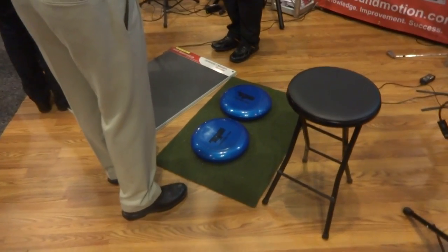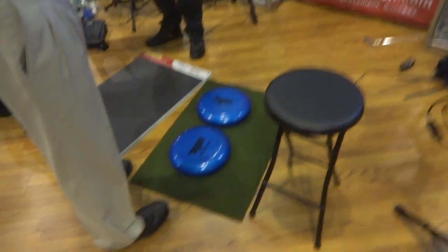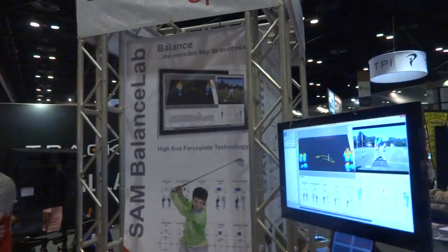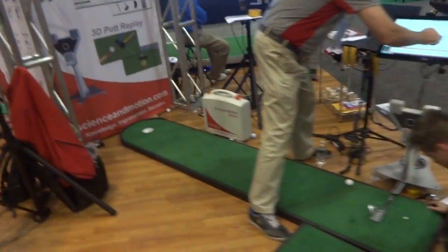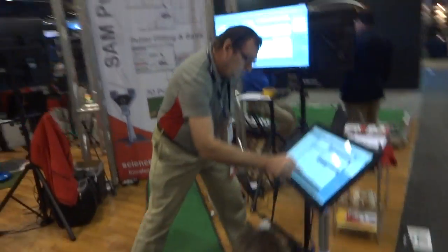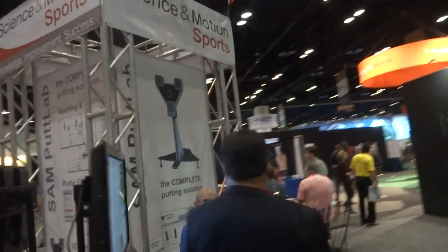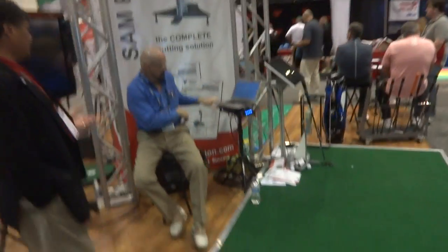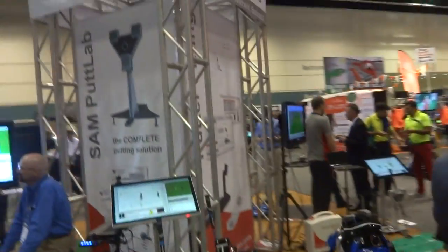They've got the Sam Balance Lab and New Performer on the shift plates. They've also got the putting analytics and Sam Putt Lab for putter fitting.